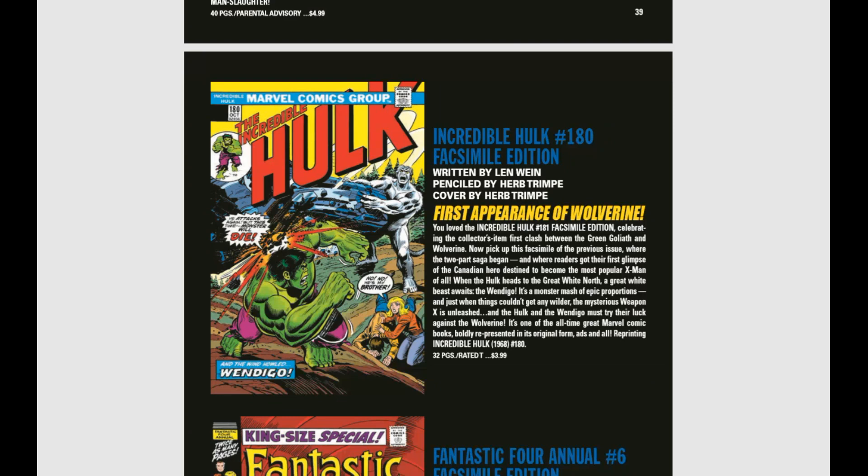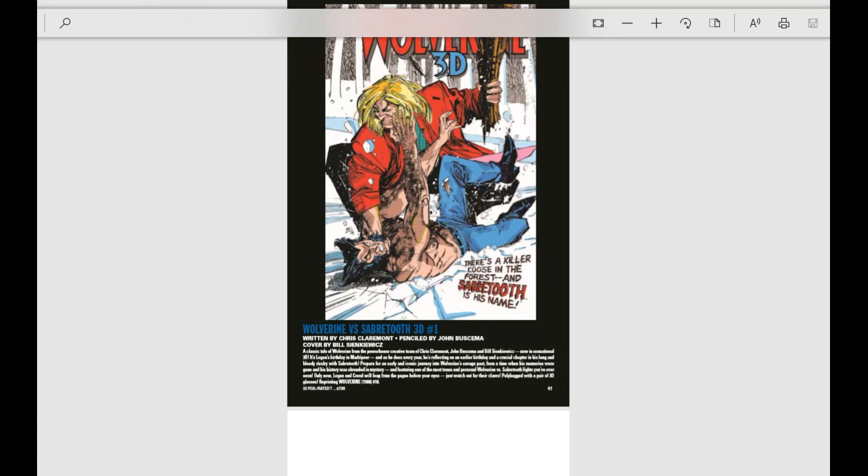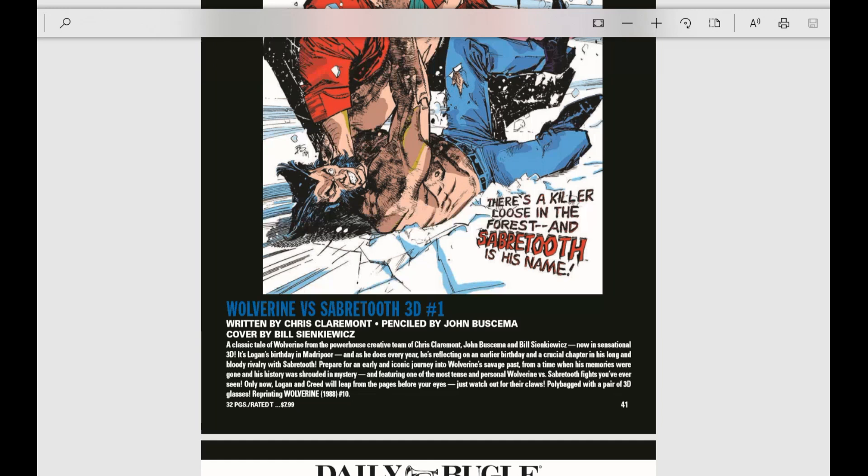Next up we have Wolverine 3D — yes, you heard that correctly. A classic tale of Wolverine from Chris Claremont, John Buscema, and Bill Sienkiewicz, now in a sensational 3D format. That's actually kind of cool; we'll have to wait and see how it turns out.